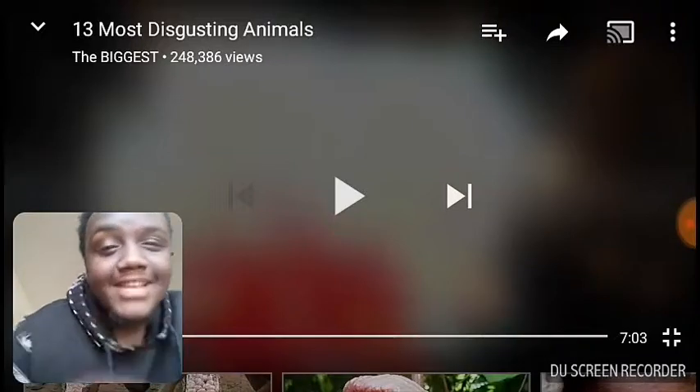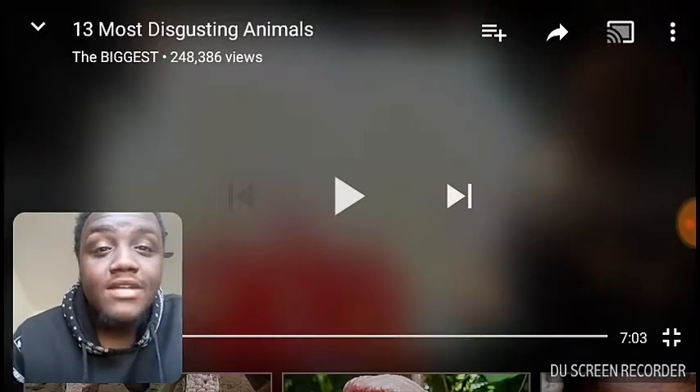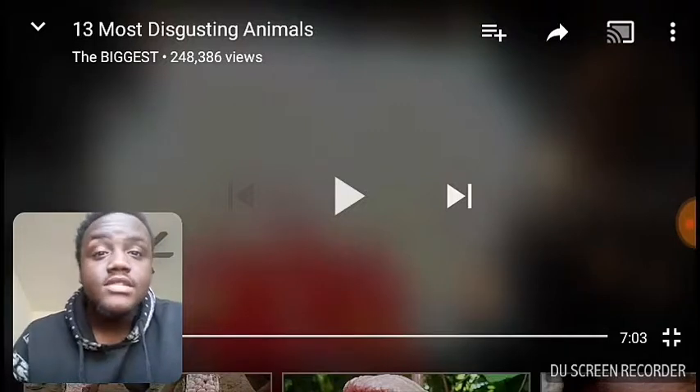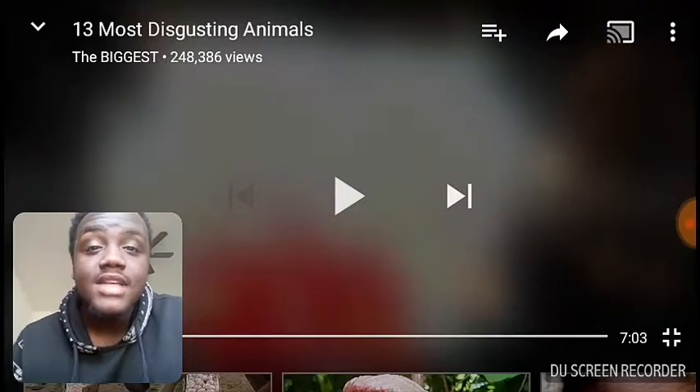What's good, YouTube? It's your boy KethaGuy here, and I'm back with another video. Today we're finna be reacting to 13 Most Disgusting Animals.